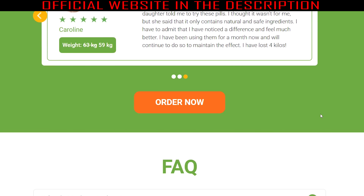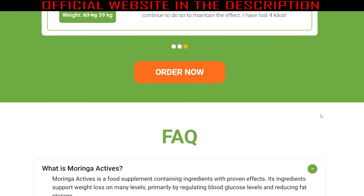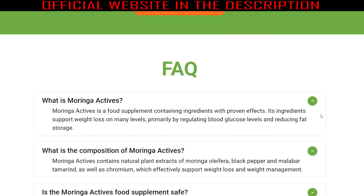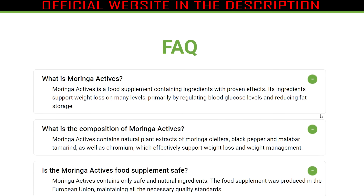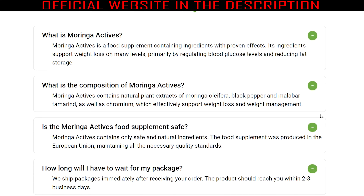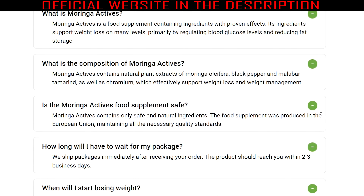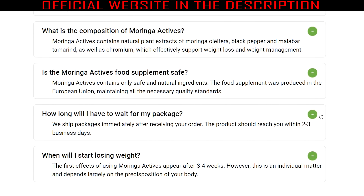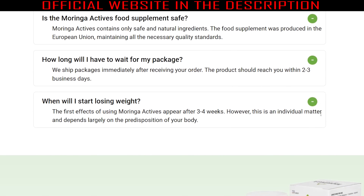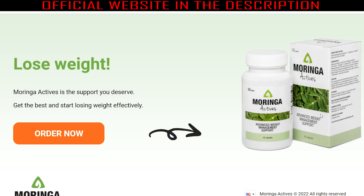All ingredients used to formulate Moringa Actives are entirely natural and therefore safe for consumption by all. Moringa Actives is not like conventional diet pills — it reduces hunger, especially for sweets, so you don't feel hungry. The product also has other health benefits such as maintaining excellent blood sugar levels and facilitating digestion for faster weight loss. In my opinion, Moringa Actives is a supplement that anyone who wants to burn fat should buy.